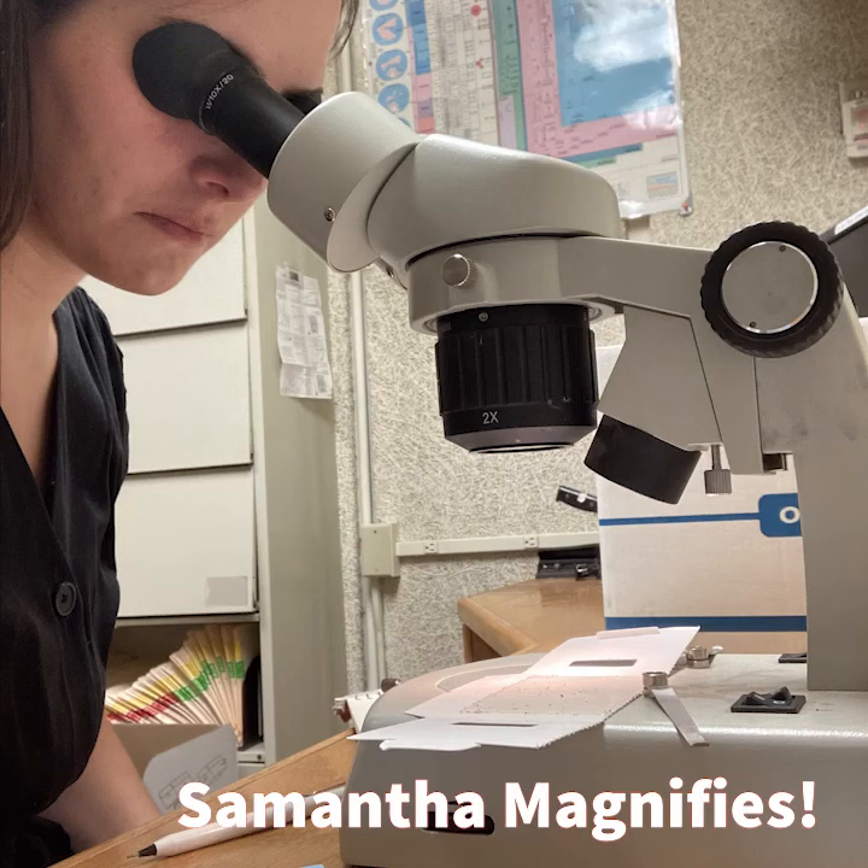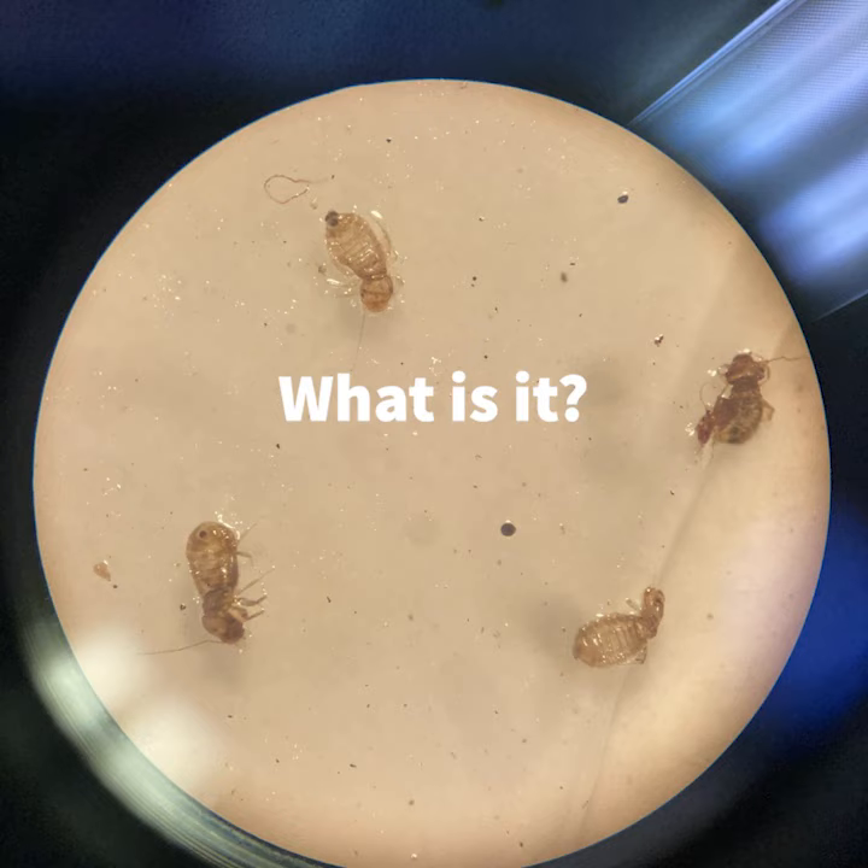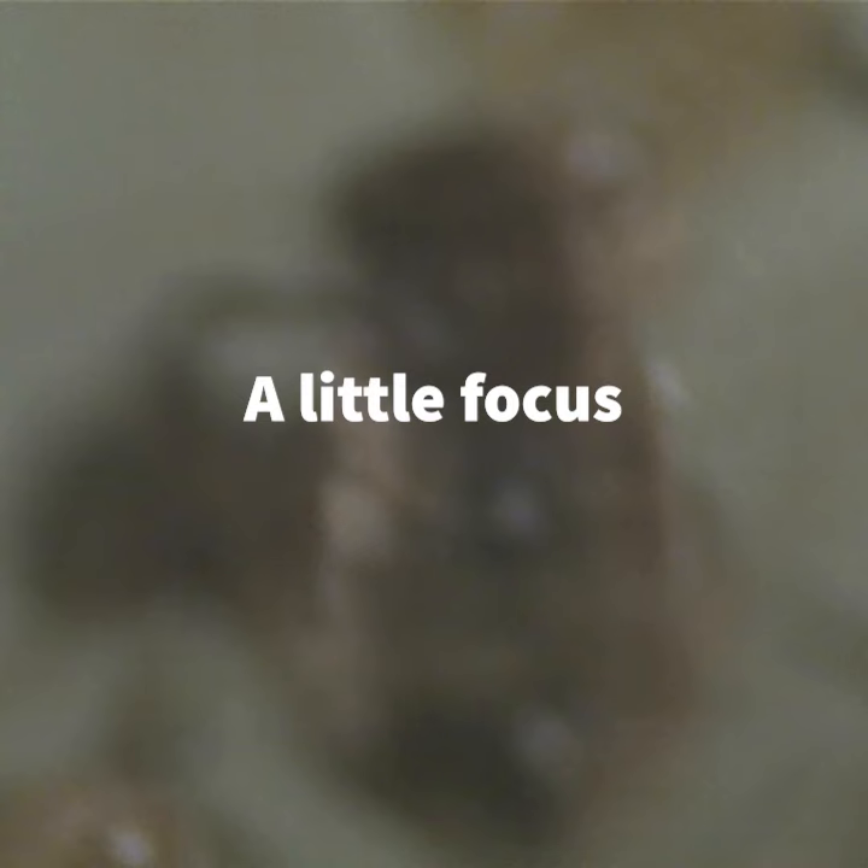Insects are everywhere. Why does a museum care about insects? It's because some of them can harm the artifacts we house at the museum. So museums use integrated pest management to identify and fix pest access. Ask our anthropology collections manager, Samantha.